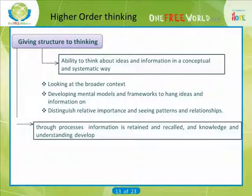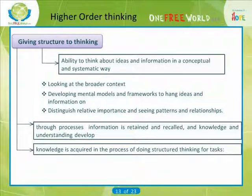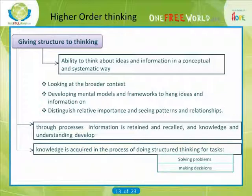Knowledge, understanding and meaning are not just there for the taking — you have to create them through your own structured thinking. In fact, knowledge is often acquired in the process of doing structured thinking for tasks such as solving problems, making decisions and evaluating arguments.